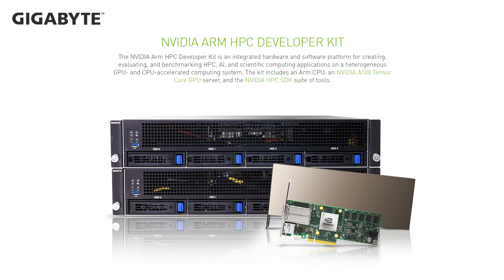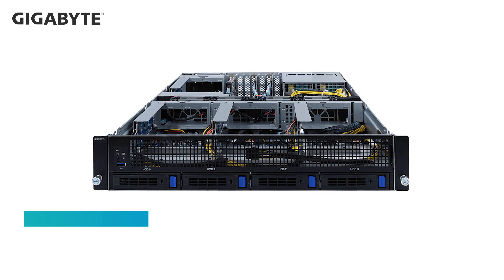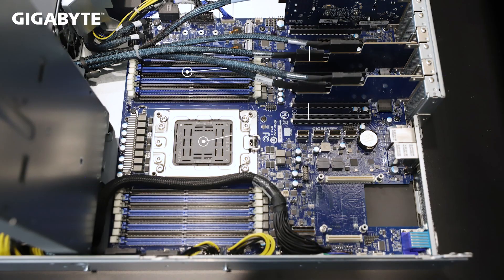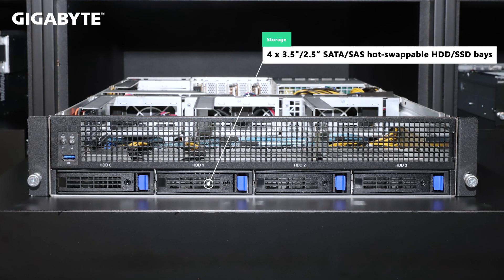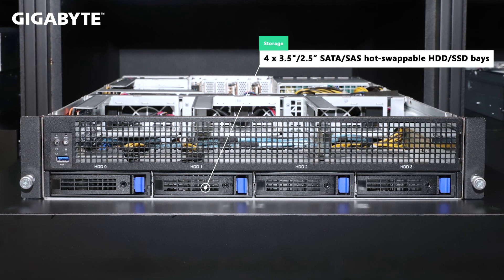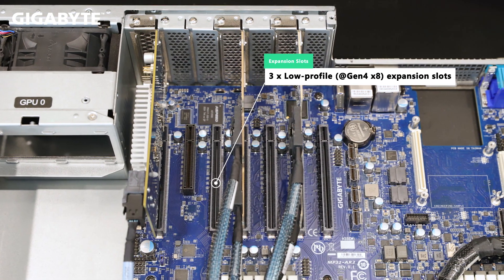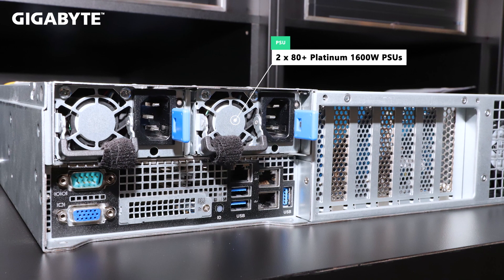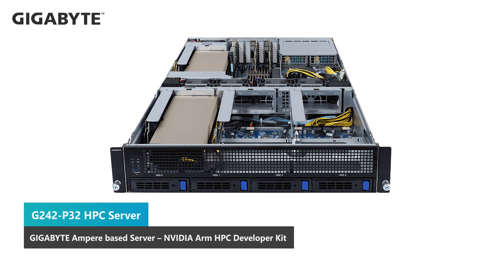The two G242 models today are the G242-P31 for heterogeneous computing and the G242-P32 tailored for the NVIDIA ARM HPC dev kit. The G242-P31 was introduced earlier this year. It is GPU-centric and supports four NVIDIA A100 accelerators in PCIe Gen 4 x16 slots for impressive throughput. It is orchestrated by the Ampere Ultra processor with 16 DIMMs for 8-channel memory. For storage there are four 3.5-inch hard drive or 2.5-inch SSD hot-swap bays for SATA/SAS drives, three low-profile Gen 4 expansion slots at the rear, and two 80 Plus Platinum 1600W power supplies.